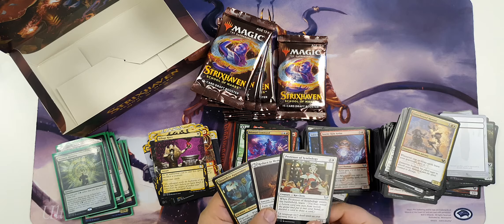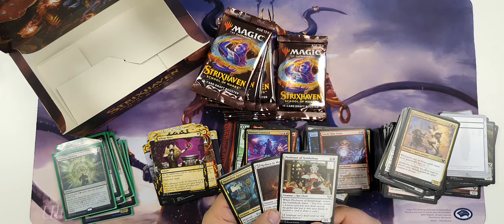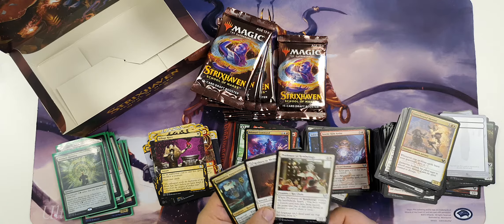Is this the first Professor of Symbology we've come across? Maybe one of the best commons, if not the best common in the set - just ruthlessly efficient. Another Mastery - I don't know how I feel about the Masteries in general. I think they're kind of a medium cycle. Very creative, and I'm interested to see how they work out in commander - maybe they're going to be really cool in commander.